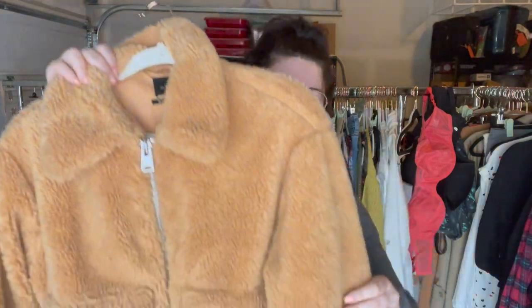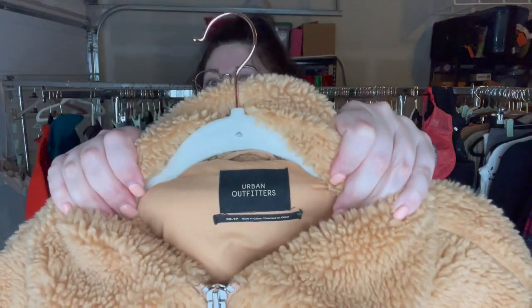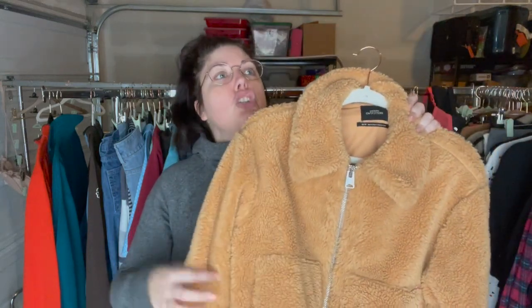First up is this really cute, kind of cropped teddy jacket from Urban Outfitters, and it is a size extra small. It's got this really cute kind of chunky zipper on it. Kind of out of season, but I'm just going to accept that about myself — I don't care about the seasons apparently. I thought I did, but I don't, and I will just buy anything.